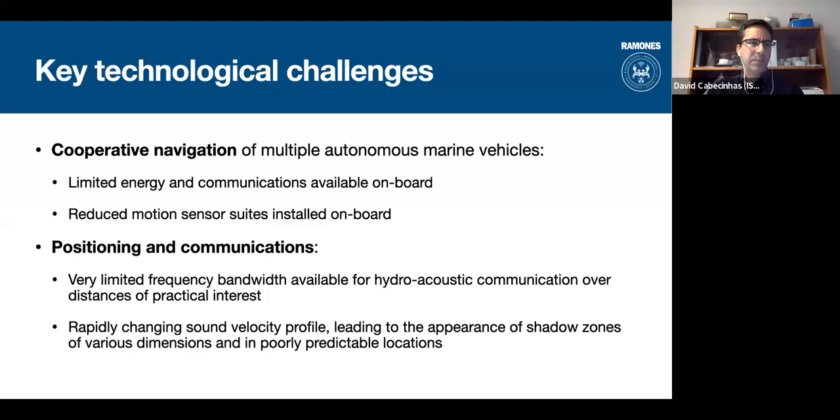The key technological challenges for cooperative navigation of multiple vehicles are the limited energy and communication available on board. Underwater, we don't have high-bandwidth wireless communication as we do at the surface — it's mostly acoustics, which is energy-demanding. We want to reduce communication as much as possible while still enabling vehicles to help each other. Navigation is also constrained because we cannot fit all the sensors we'd like, such as high-precision inertial units, given the long endurance requirements of mobile platforms.